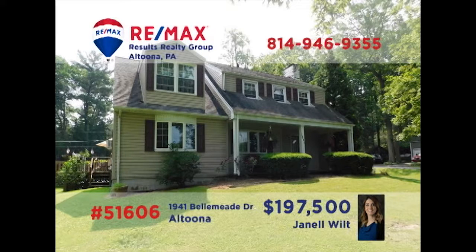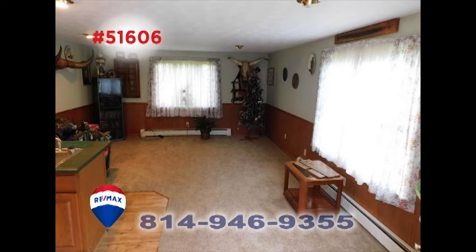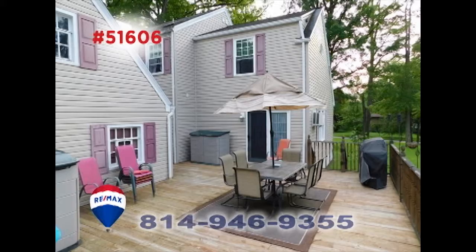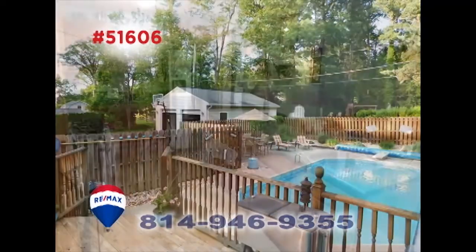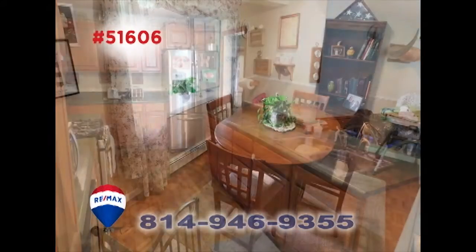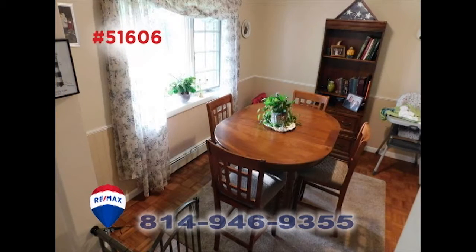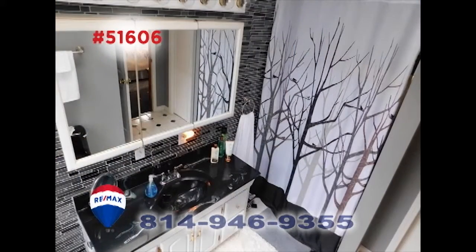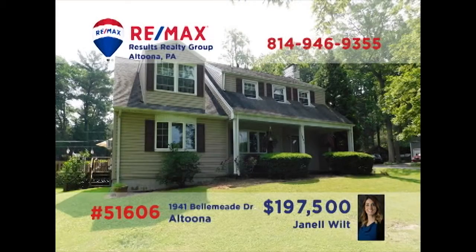Here's a fantastic Bell Mead area home situated on a half-acre parcel, presented by Janelle Wilt. There are numerous spaces for relaxing or entertaining, from the sunny family room and formal living room to the open-air deck and swimming pool. You can make everyone's favorite meal in this large eat-in kitchen or share your meals in the separate dining room. Three bedrooms, including a fine master suite, and so much more. Get all the details from Janelle.